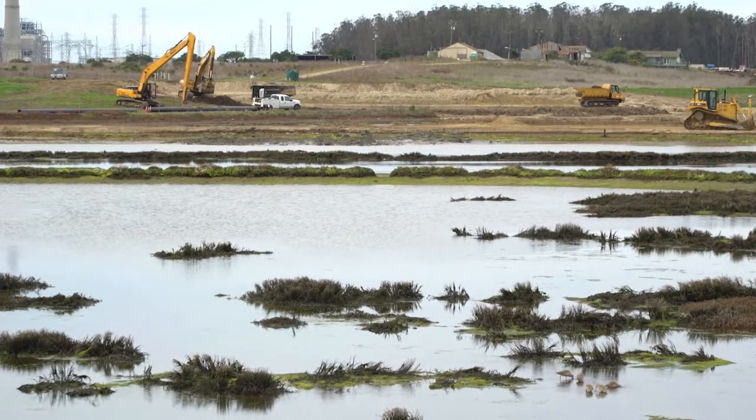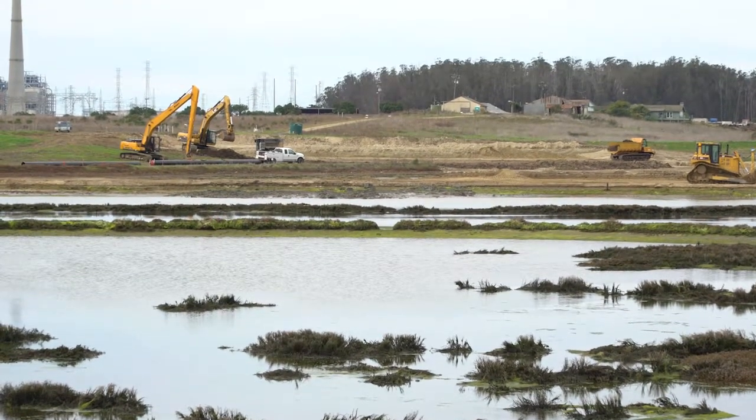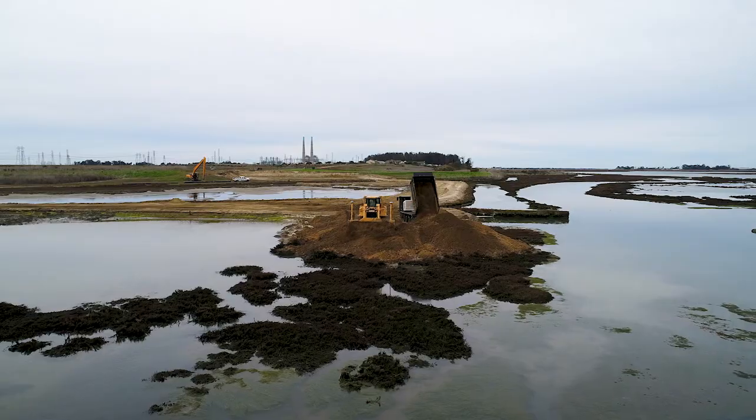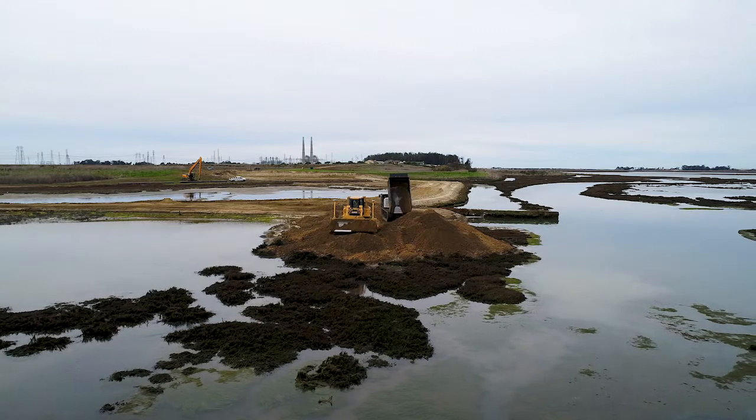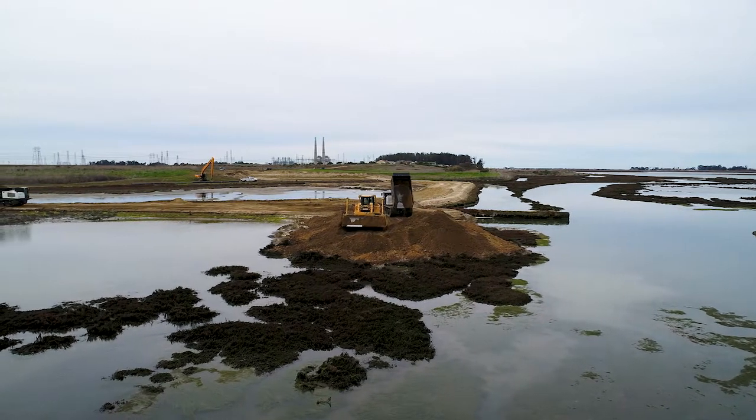This is the tidal wetland restoration project, and this is the first opportunity that we've had to do some real, large-scale restoration of tidal marsh in Elkhorn Slough. We're restoring almost 10% of the habitat in this area — the special critical habitat.